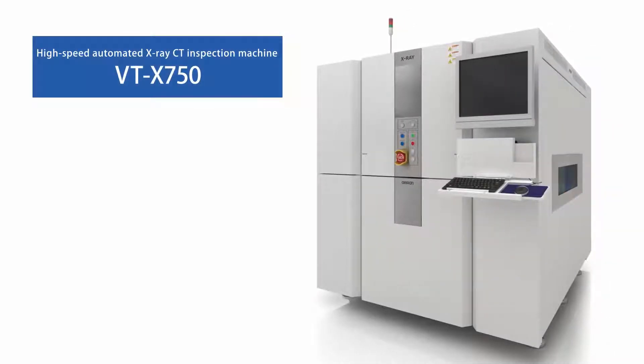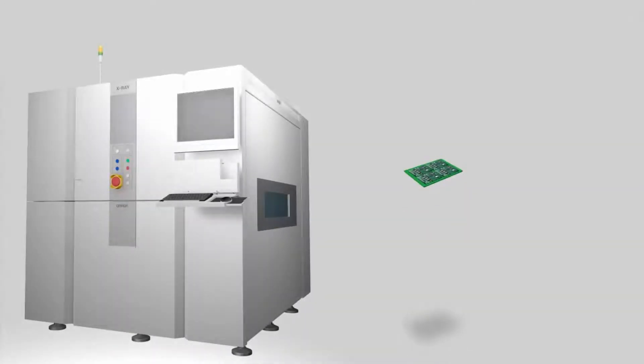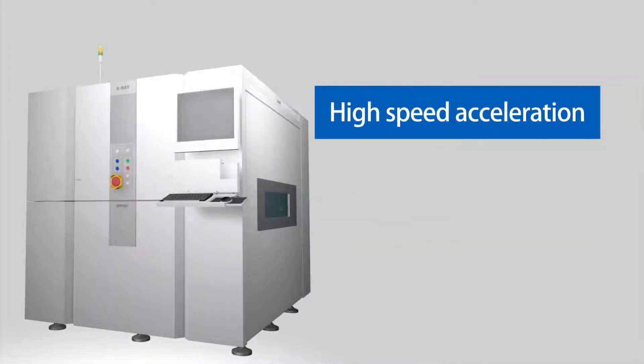Omron introduces the high-speed automated X-ray CT inspection machine BTX 750. Omron has focused on highly accurate 3D CT to satisfy customers' quality requirements, and has realized high speed to meet the requirement for full inspection.